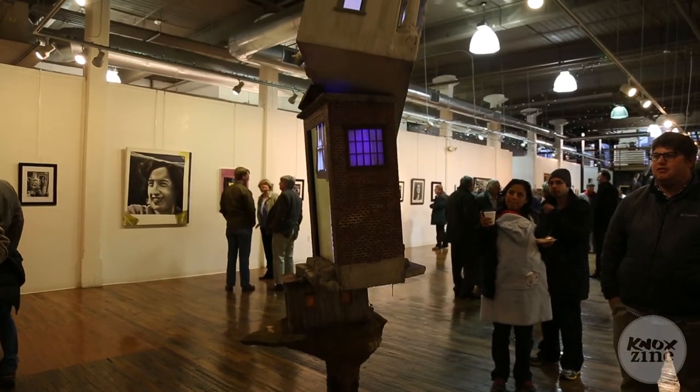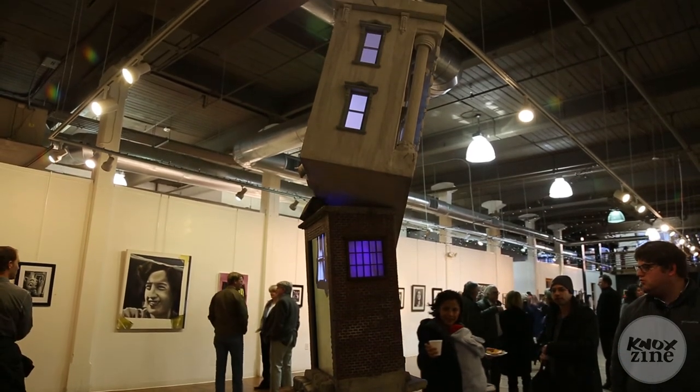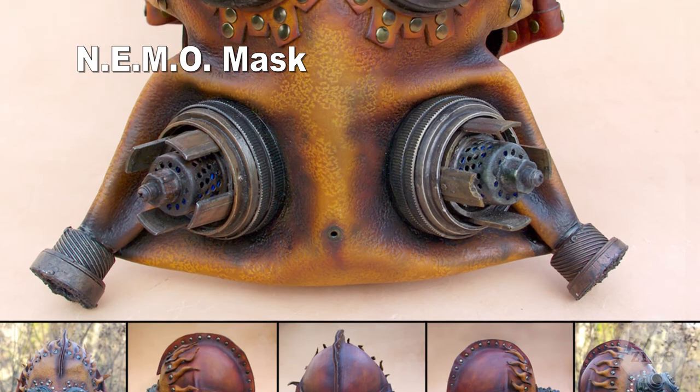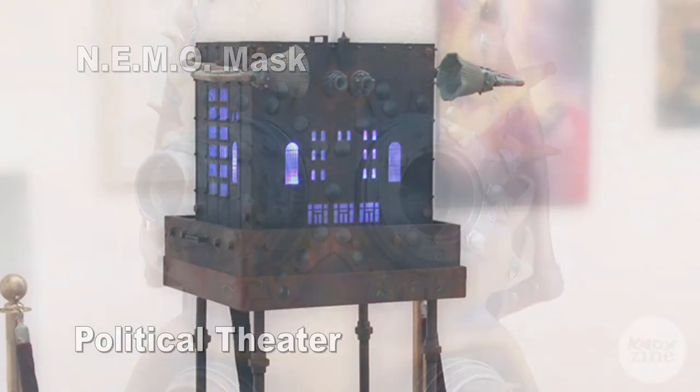This is actually the first one that I've had in the Arts and Cultural Alliance from my thesis project, which is what this is, but I've had a piece at the Arts at the airport, and I had one at the Dogwood Arts Regional Arts exhibit last year.